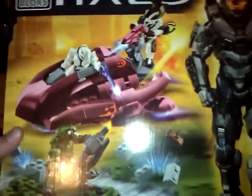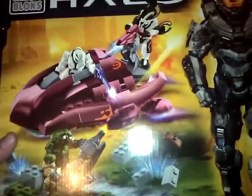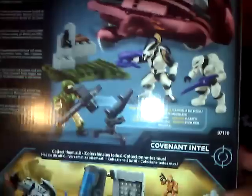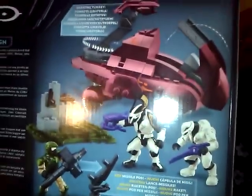Damn, that is one sweet set. Cool looking figures. New weapons, new vehicle. Definitely a must have.